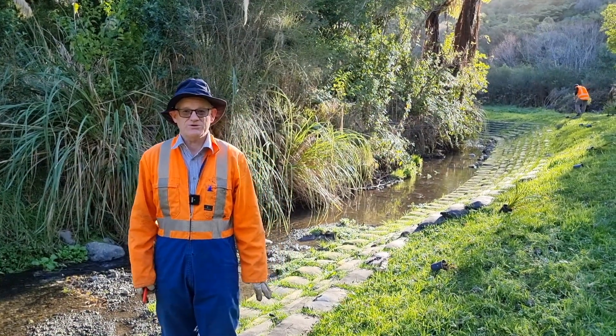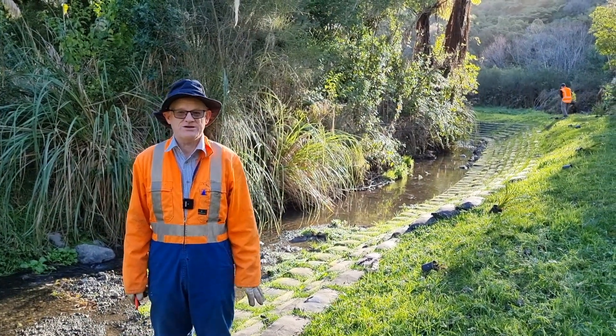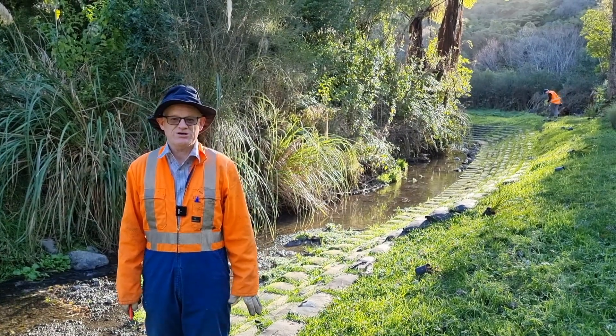Escape Systems have been working with us today helping plant these bags and it should all return back to nature.